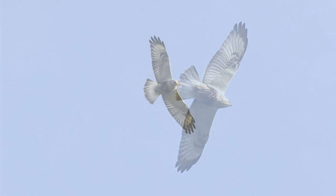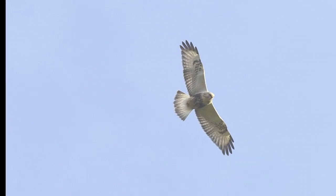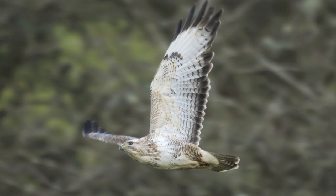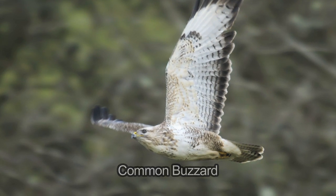Again, the tail pattern is critical, with roughleg buzzard being dark-tipped white, and pale common buzzards having a barred tail, with infrequently a white tail base.